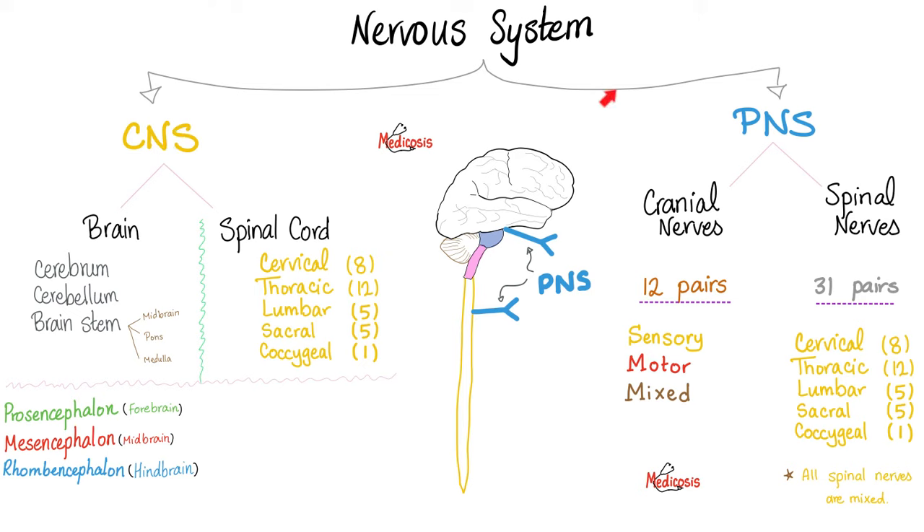The nervous system is CNS and PNS. The central nervous system is the brain and spinal cord. The peripheral nervous system includes cranial nerves and spinal nerves — 12 pairs and 31 pairs respectively.